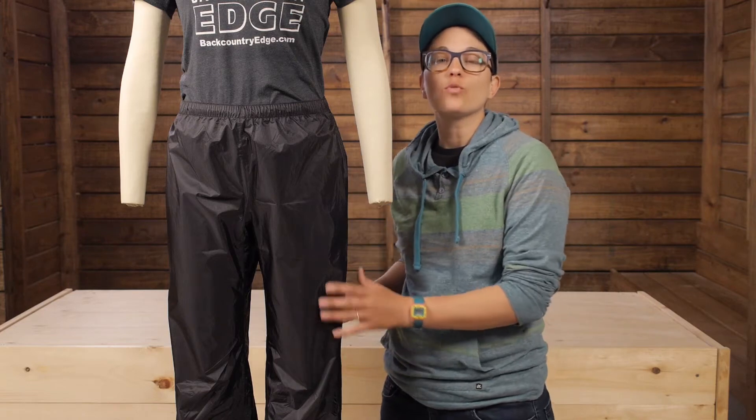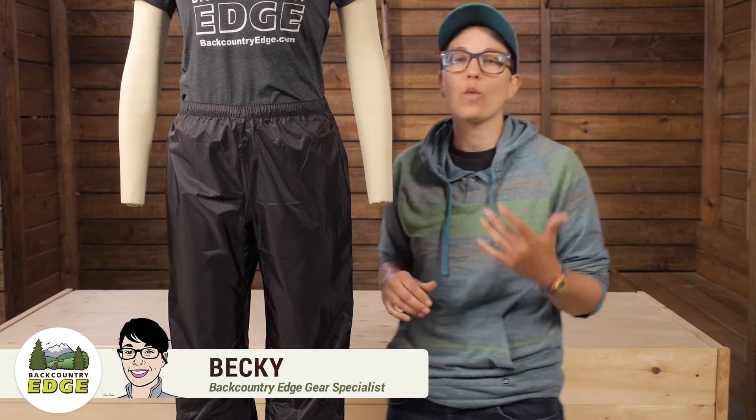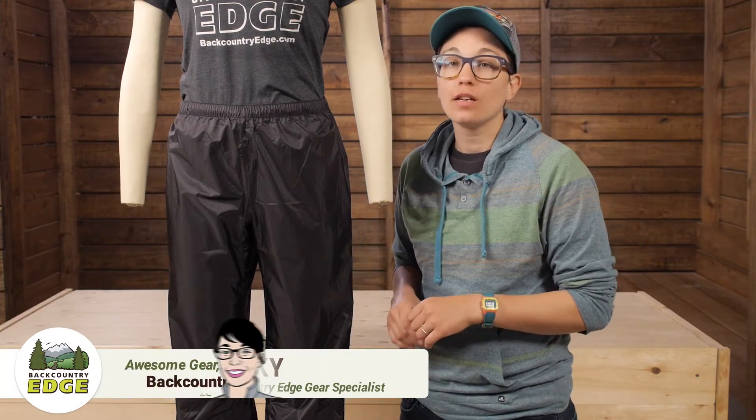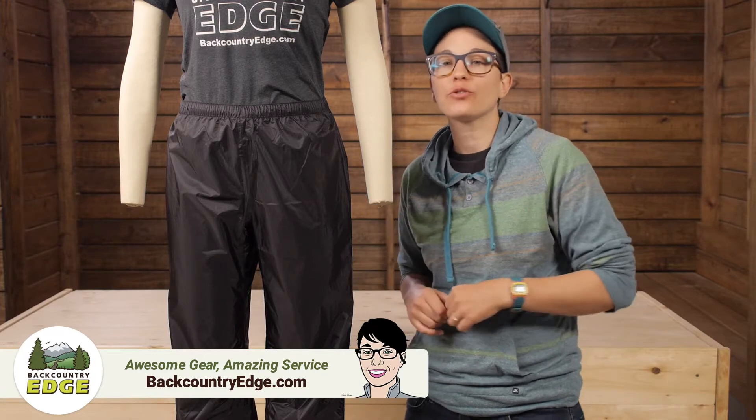These are the Outdoor Research Women's Helium Pants, and they are the perfect companion for wet, rainy weather. They are so lightweight that you can tuck them into your backpack and break them out when the clouds roll in.